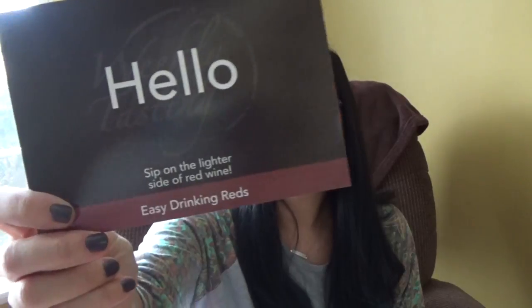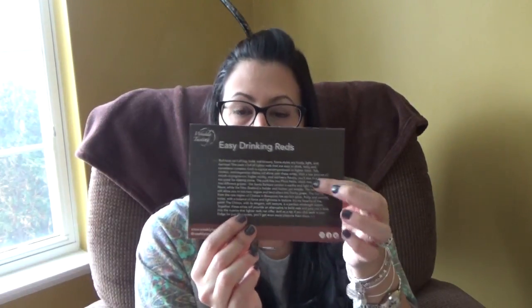So how it comes is in this giant box, and everything is packaged very nicely in crates. It says 'Hello, sip on the lighter side of red wine — easy drinking reds.' It tells you all about the red wine, and then there are cards with fun facts about each wine inside. It tells you what country it's from and the alcohol content. I will put all the information for Weekly Tasting down below — you can check out Weekly Tasting at weeklytasting.com.